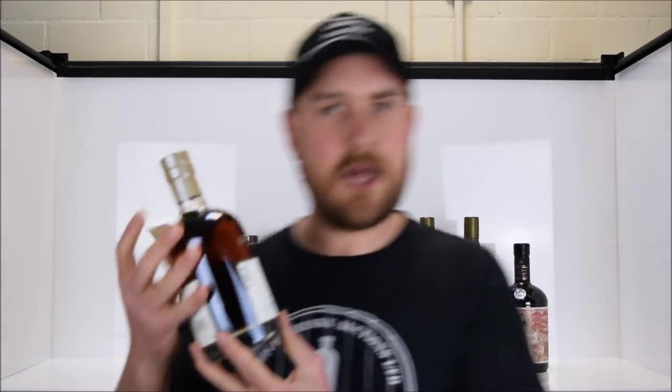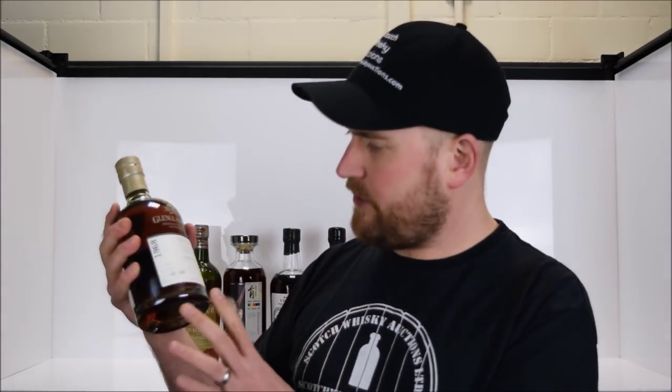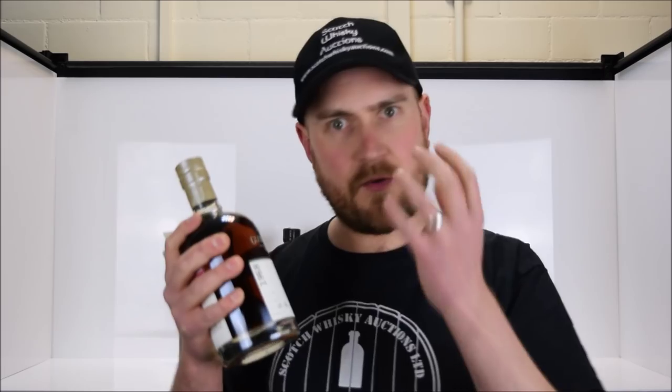First up, we have Glenglassoch. This is an interesting bottle in and of itself — it's a 45-year-old Glenglassoch, which was distilled back in 1968. One of the reasons I've chosen this bottle is it's a great whisky from a wonderful distillery, but it's representative of some of the ebbs and flows of the Scotch whisky industry over the years, and really wonderfully in the five years of Scotch Whisky Auctions.